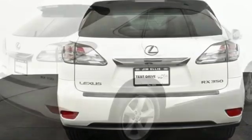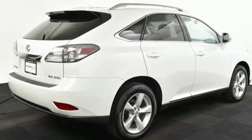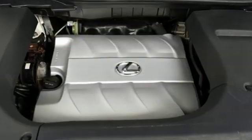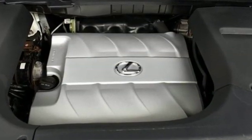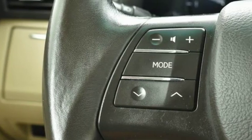Dual zone climate control, V6 engine, aluminum wheels, gas pressurized shocks, and automatic transmission. Consumer Reports finds the well-rounded RX balances a refined powertrain and comfortable ride with a very quiet and nicely trimmed interior.